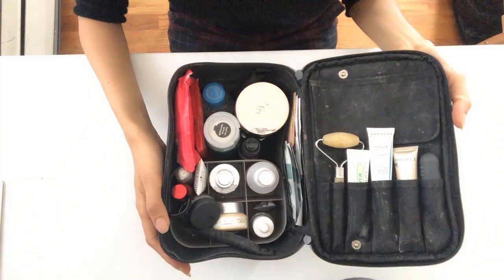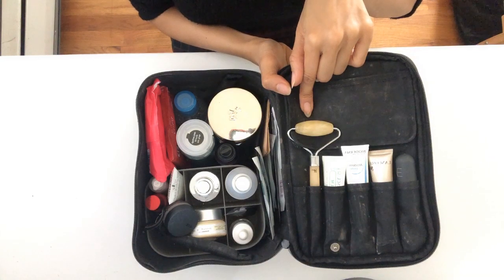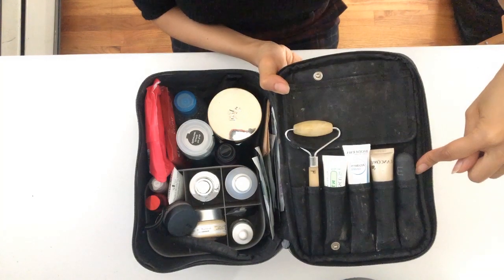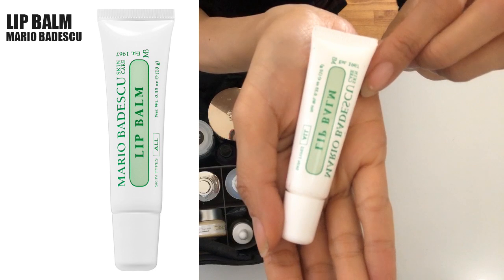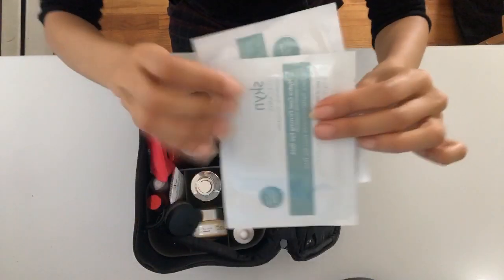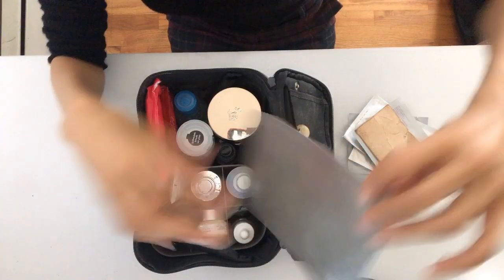This is where I store my skincare. I have a face roller — it just gets the blood circulation going. I also have a bunch of lip balms; I particularly like this one by Mario Badescu — it's unscented, moisturizing, and it gets the job done. I have a few masks — I love the one by Skin Iceland — blotting paper, and a palette to mix foundation.